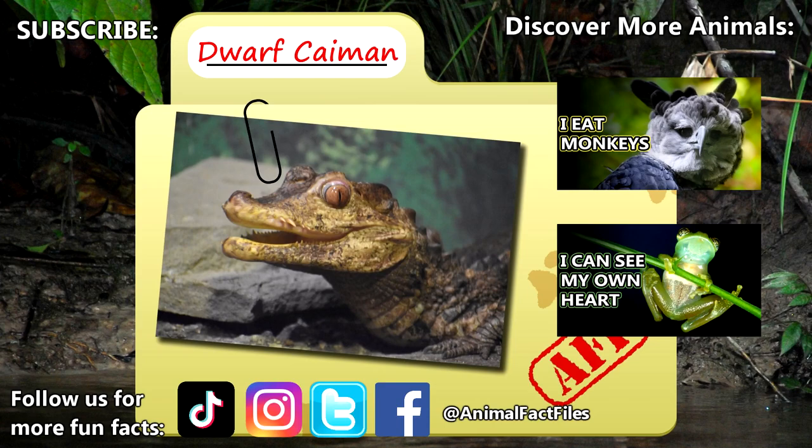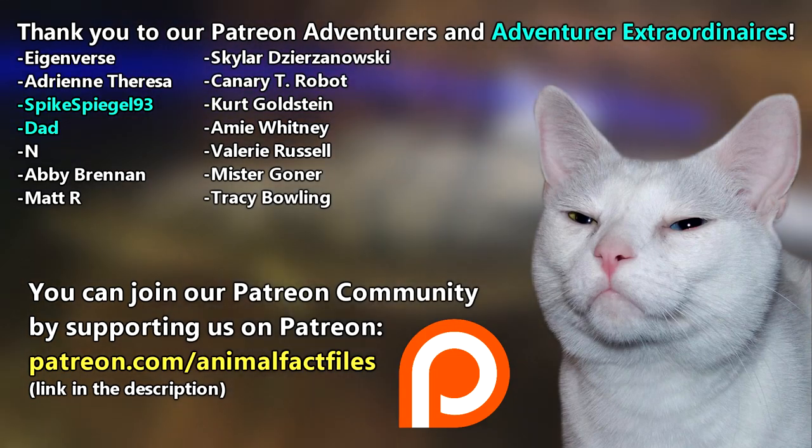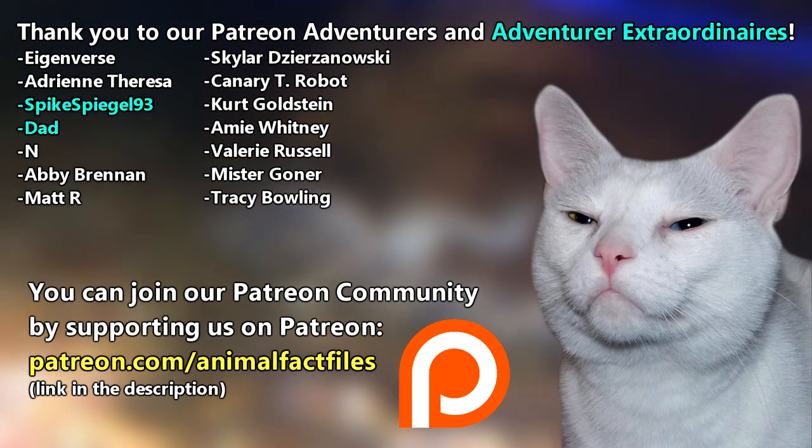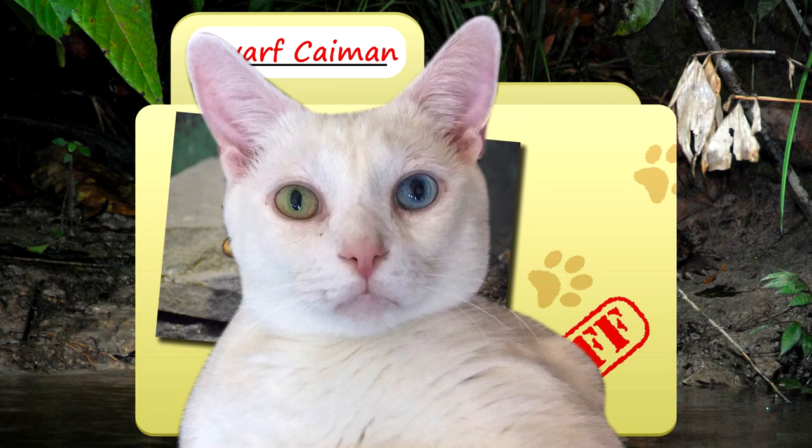For more facts on dwarf caimans, check out the links below. Give a thumbs up if you learned something new today. Thank you to our patrons and everyone else for their support of this channel, and thank you for watching Animal Fact Files.